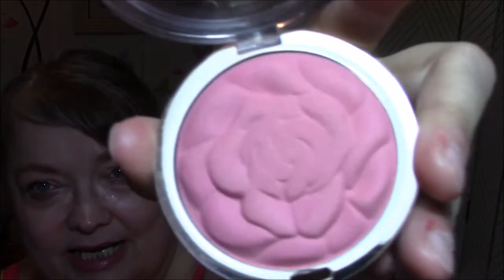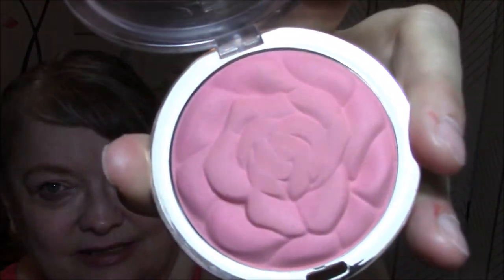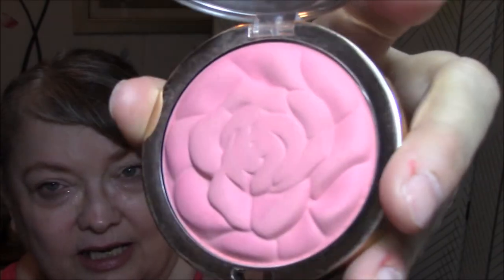And on my cheeks this week, I am using my Milani powder rose blush in Tea Rose. It's in my project pan, and I use this quite often lately. It's in my project pan for a reason, so I need to use it at least every couple of weeks. Beautiful, beautiful blush — it's my favorite blush.